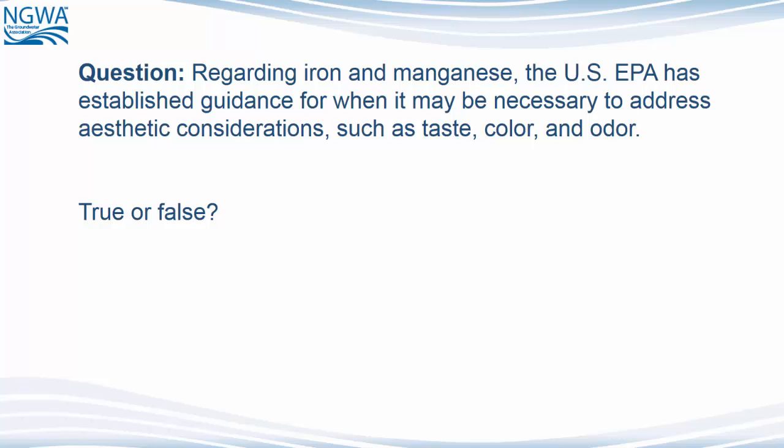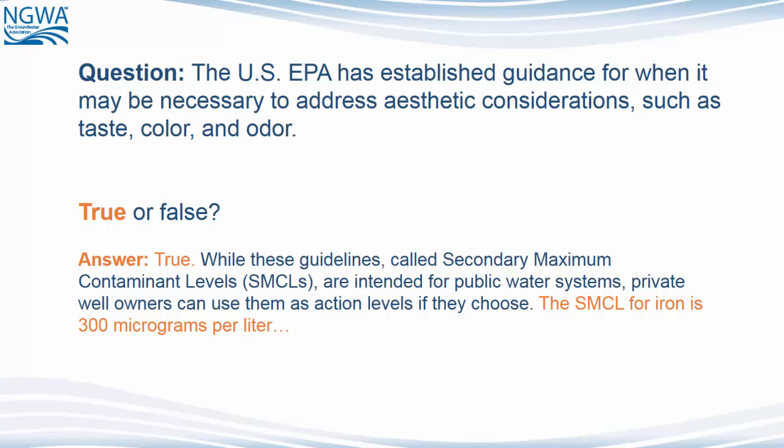Here's another question. Regarding iron and manganese, the U.S. EPA has established guidelines for when it may be necessary to address aesthetic considerations, such as taste, color, and odor. True or false? The answer is true. While these guidelines, called Secondary Maximum Contaminant Levels or SMCLs, are intended for public water systems, private well owners can use them as action levels if they choose. The SMCL for iron is 300 micrograms per liter and 50 micrograms per liter for manganese.